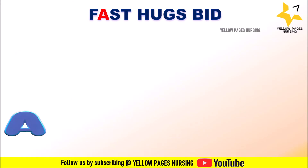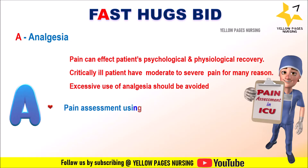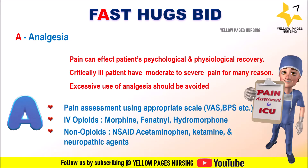A stands for Analgesia. Pain can affect the patient's psychological and physiological recovery. Critically ill patients have moderate to severe pain for many reasons, and excessive use of analgesia should be avoided. Nurses' responsibilities include pain assessment using appropriate scales such as the Visual Analog Scale and Behavioral Pain Scale. Pharmacological interventions include administration of IV opioids — for example, morphine, fentanyl, hydromorphone — as per the order. Non-opioids include NSAIDs, acetaminophen, ketamine, and neuropathic agents.